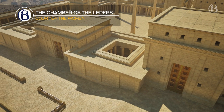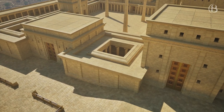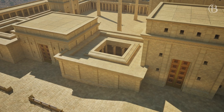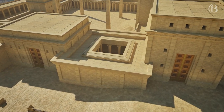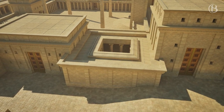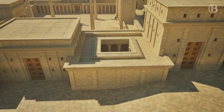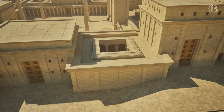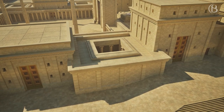The Chamber of the Lepers was on the northwest side of the Court of the Women. An Israelite with leprosy would come to this chamber and follow a ritualistic process of cleansing in accord with the Mosaic instructions. Jesus refers to this when he heals the leper in the Gospels, telling him to show himself to the priest and offer the gift that Moses commanded for a testimony unto them.